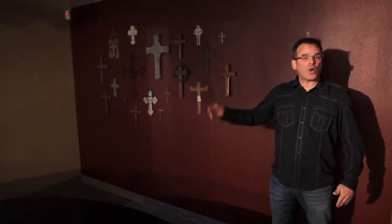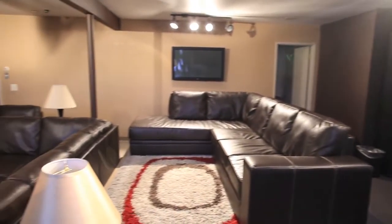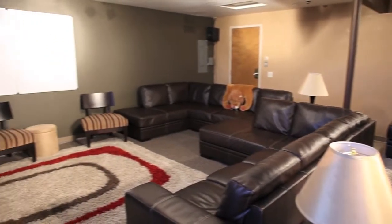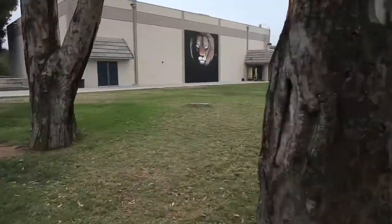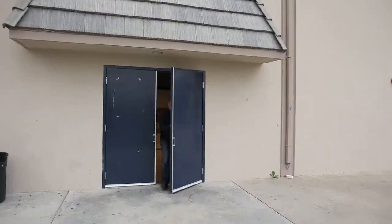We're standing in the area they call the Little Chapel, and this is what our high schoolers and junior high schoolers are going to be using. This will be our main sanctuary — as you'll see today it's just a gymnasium, but on Sunday mornings it will be transformed into a beautiful sanctuary.